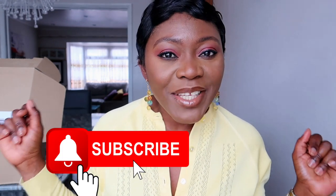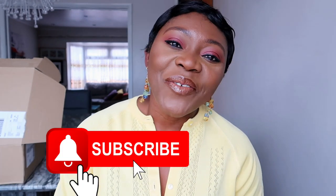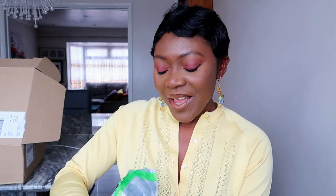Before we do, if this is your first time here on my channel, thank you so much for clicking that watch button. I really appreciate you and I hope you're going to stick around — hit that subscribe button and let's keep this family growing. And to those of you who keep coming back, thank you so much for always coming back. Right, let's go!